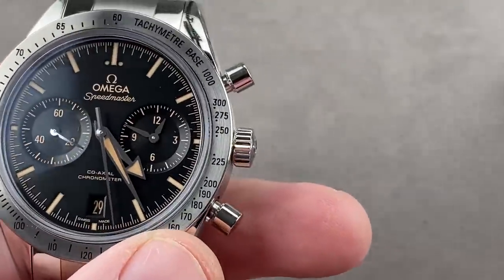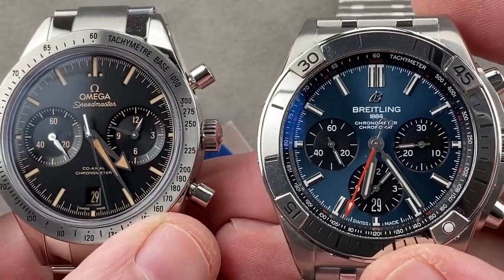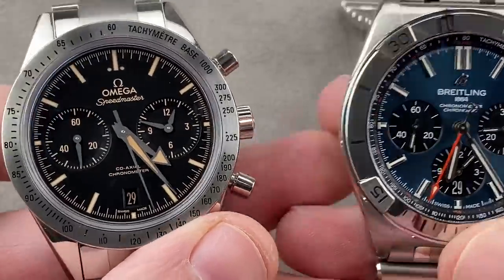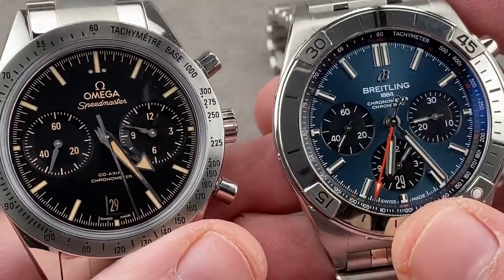So you have these two watches together — which one did I choose as my favorite? Well, I'm not going to tell you. You're going to have to watch the Versus episode coming up soon to find out which one I would prefer to buy with my own money. In case you're wondering, this one is retail $9,000, this one is retail $8,100. They're both a better buy pre-owned.